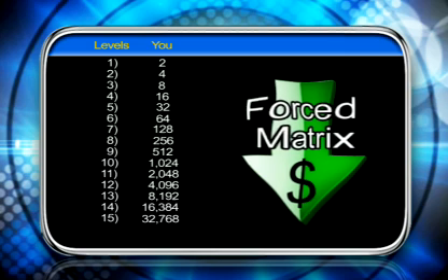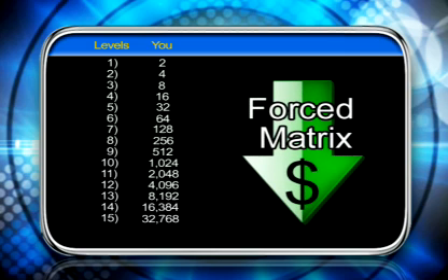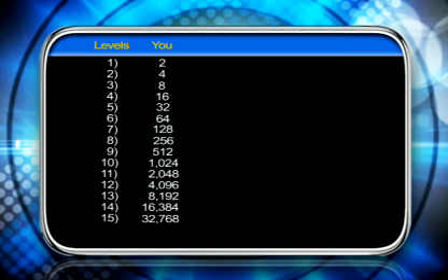Another exciting part is this is a forced matrix, and a forced matrix creates spill. Most people know more than two people that want to get healthy or make money. So if you brought in three people, only two would go on your first level — the extra one gets forced down under those first two, ending up on your second level. But more importantly, they would bless one of the two on your first level. This helps people who have a hard time making it in network marketing. We've got people here who have sponsored 10, 20, 50, even over 100 — and since they can only have two on their first level, the rest get forced down, which actually fills the matrix up faster.